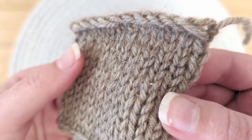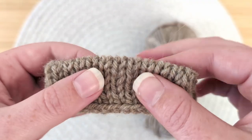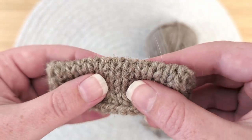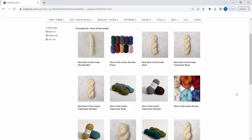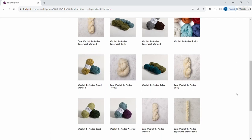And if you're wanting to use this yarn but it's not the right weight for your project, Knit Picks offers different versions of their popular Wool of the Andes line, including Sport, Tweed, Superwash Worsted, Bulky, Superwash Bulky, Roving, and Curated Color Packs.